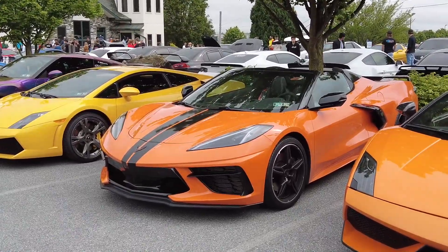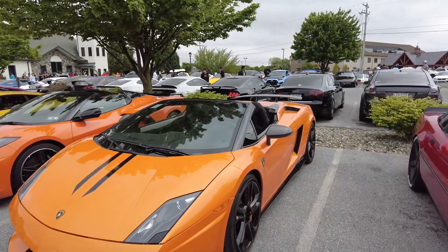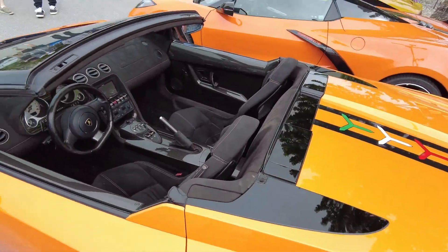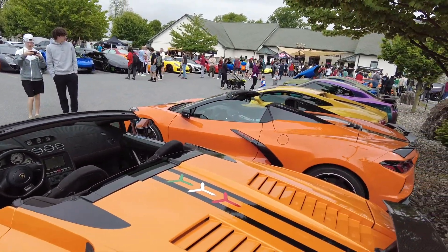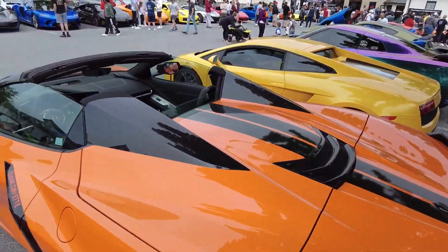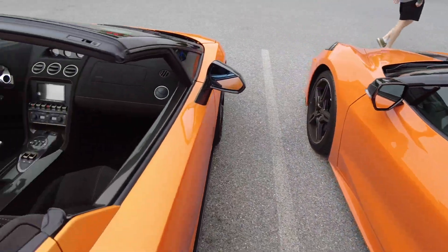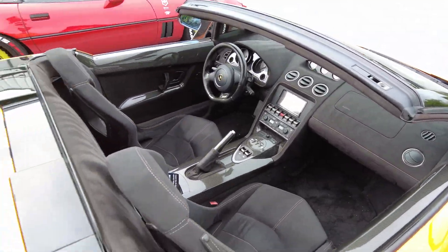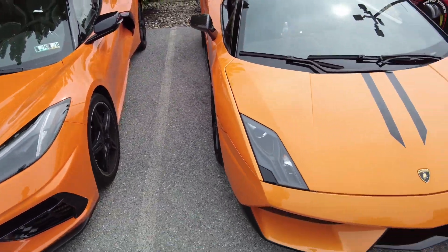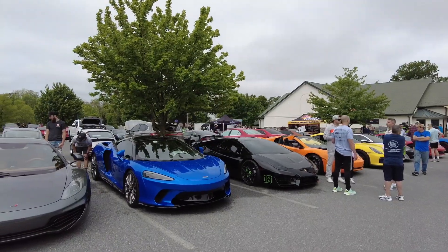Corvette did a pretty good job at copying the homework. These cars are so similar yet so different — I'm sure they're both a blast to drive nonetheless. This is nice.